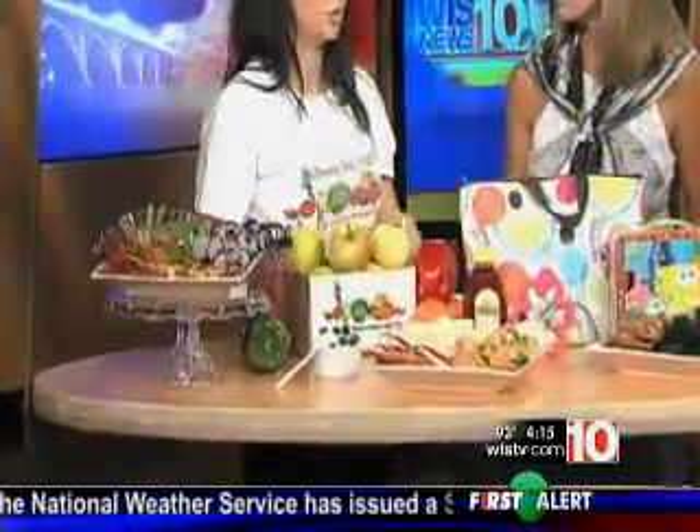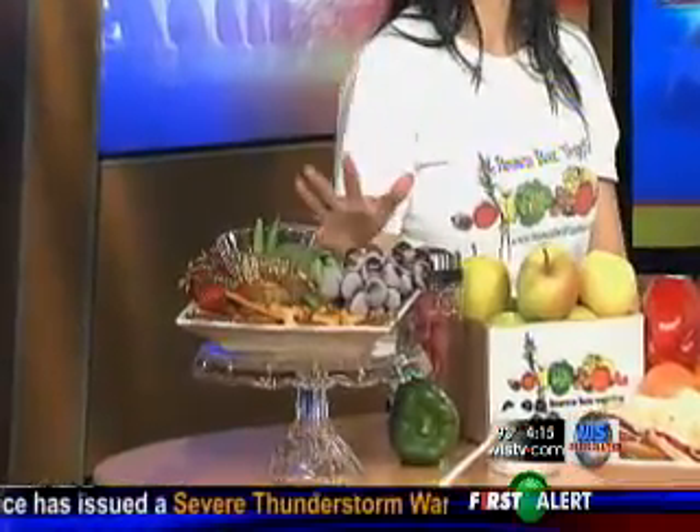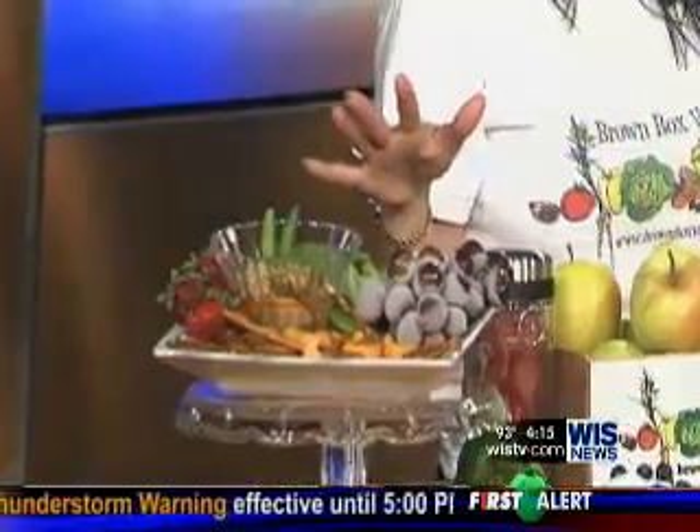You want a waste-free lunch pail. When they get home, all you want is leftovers in there from the plastic wrappers. So we've made some great lunch pail ideas and snacks using fresh produce, a lot of which is local — all of which you can find in Brown Box Veggie Boxes.